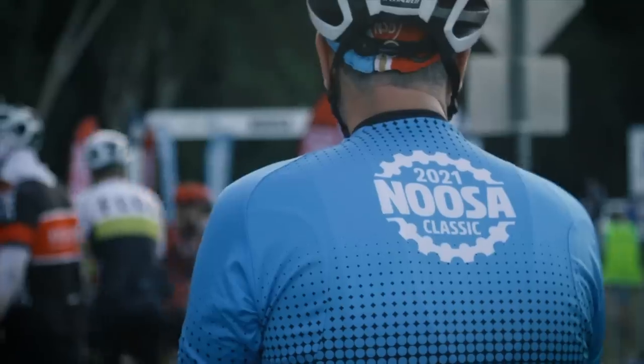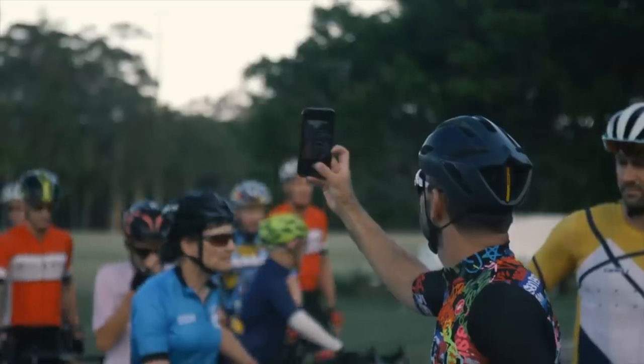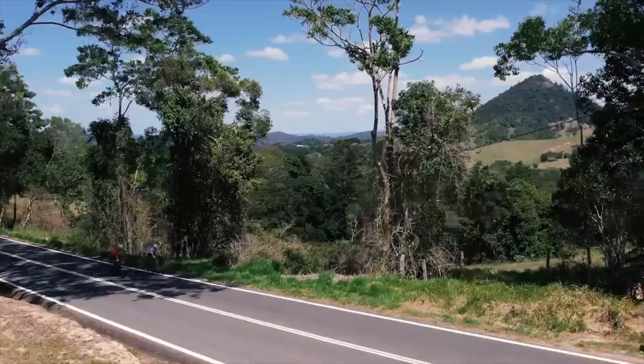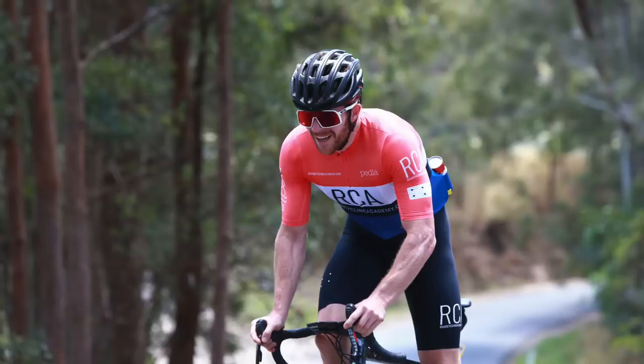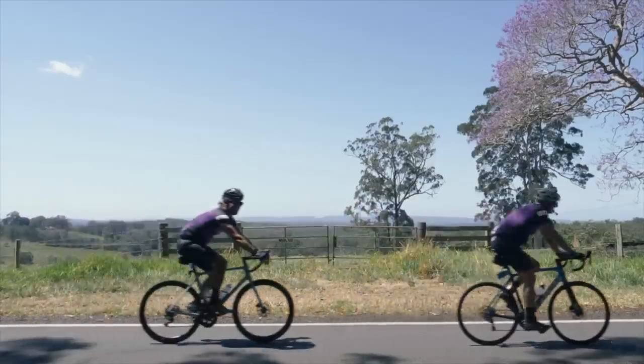We also had the Noosa Classic on the weekend - a big ride in my local town of Noosa. You can do 70, 120, or 160km options - it's an awesome ride. It was about 25-26 degrees and got quite hot towards the end. I did a piece on it in 2019 but it was cancelled last year due to COVID. This year I just wanted to ride and enjoy the day without filming, so that's what I did. Lesson learned: don't put a can of Coke in your back pocket on a rough descent.